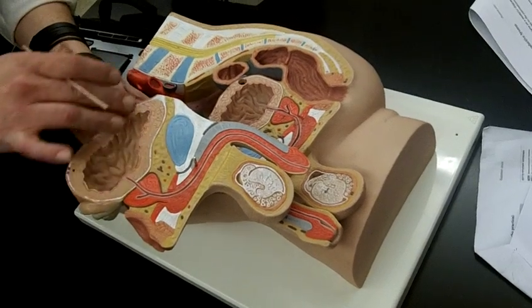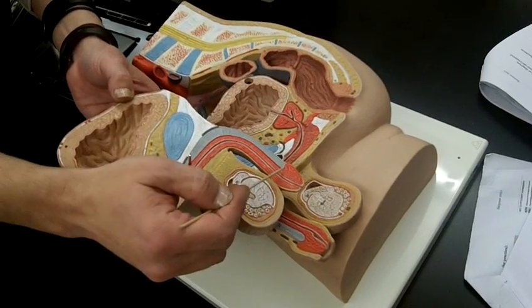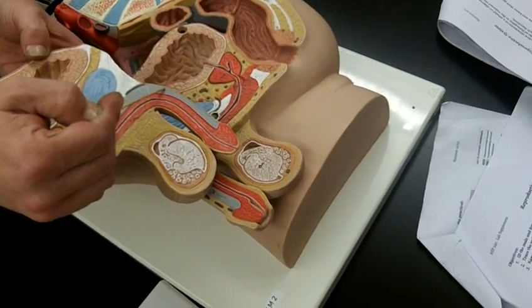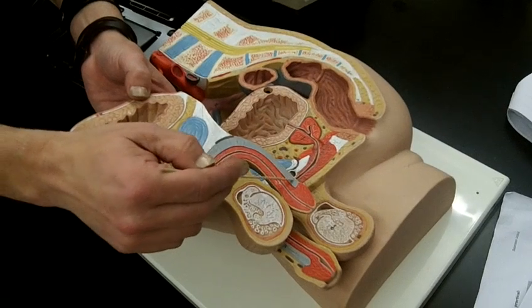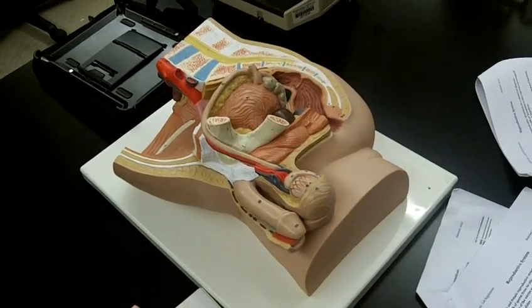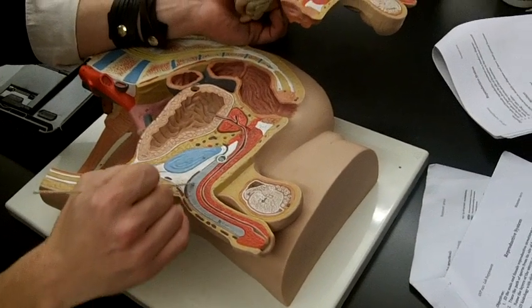This is obviously the bladder. This right here is the pubic symphysis, where your two pubic bones come together. Looking at the penis, the erectile tissue right around the urethra is called the corpus spongiosum. The erectile tissue that sits slightly dorsal to it is the corpus cavernosa. The spongy or penile urethra runs through the corpus spongiosum, and the corpus cavernosa sits dorsal to it.